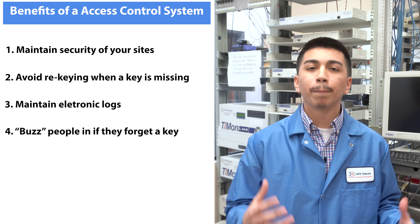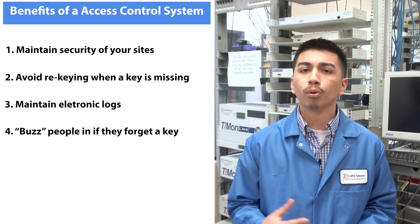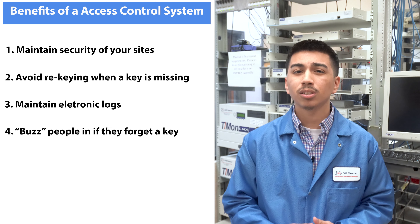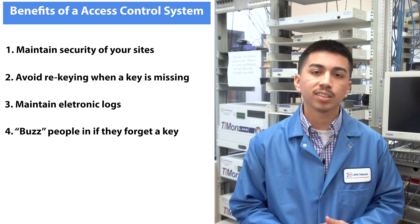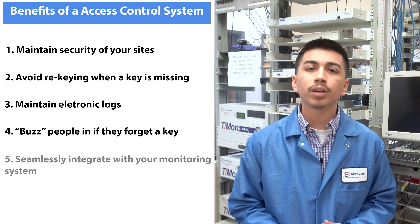Our fourth point: being able to buzz people in if they forgot the key. Physical locks don't support remote buzzing, and if an unexpected event comes up and you want to allow access to the site immediately, you can't use traditional physical locks. With a building access system, if a tech or outside contractor needs access to a locked site, you can open that door immediately from your central terminal. This gives you an extra degree of flexibility while making sure you know who's actually entering your site.